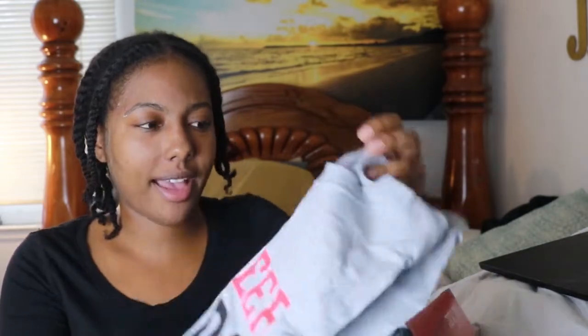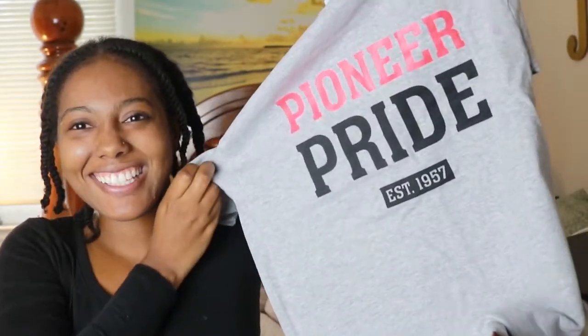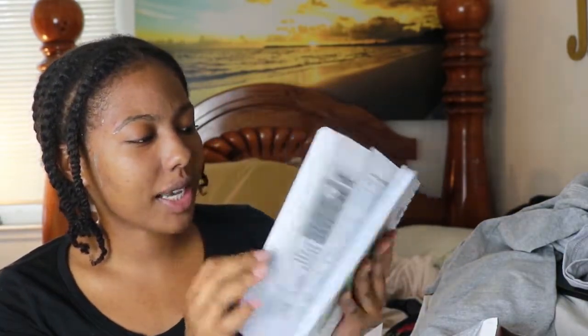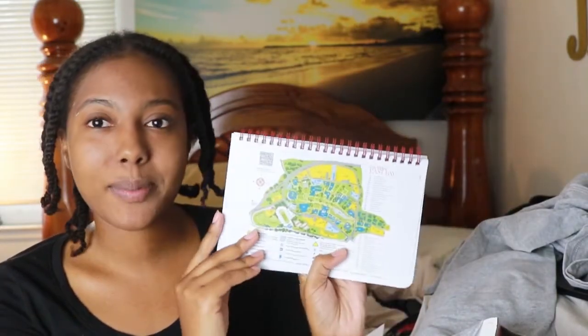We also have a t-shirt in here that says 'Pioneer Pride, established 1957,' so that's super cool. I should have been using this because the semester is almost over, but this is a Cal State East Bay 2020 to 2021 planner. It also has a map of the campus in the back, but we're not on campus right now obviously due to COVID. So I actually did not use this — I have a different planner — but it's super nice.